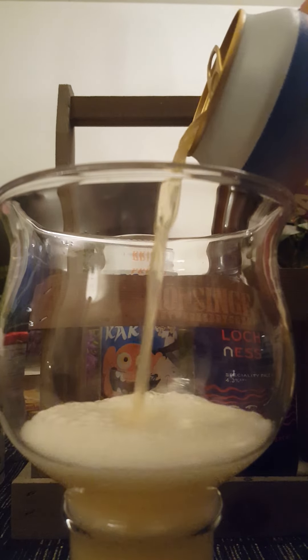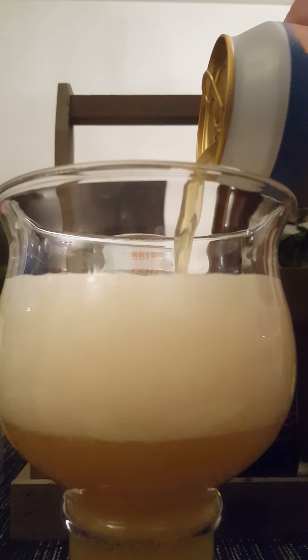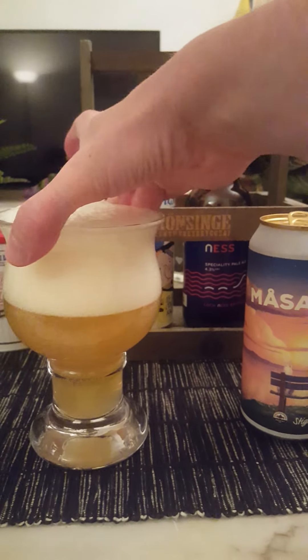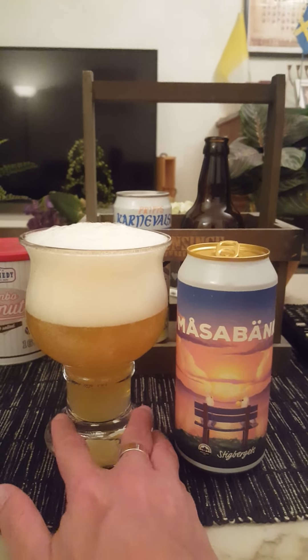A little bit of smoke there. Stigbäerts is a world-class brewery, and Benchwarmers — I have reviewed a few beers from them but not enough. I think they're doing really, really good beers. This beer is brewed at Benchwarmers, so let's see how this one holds up.